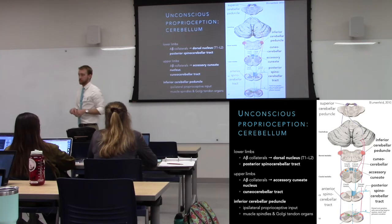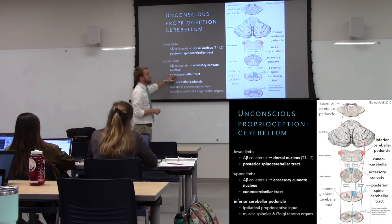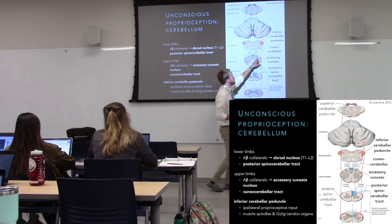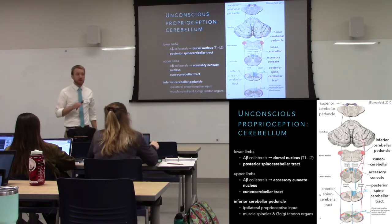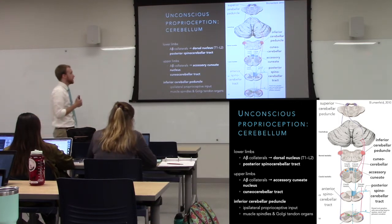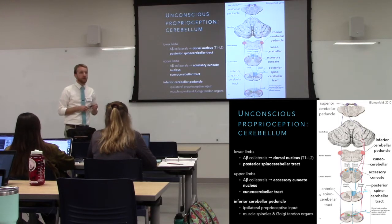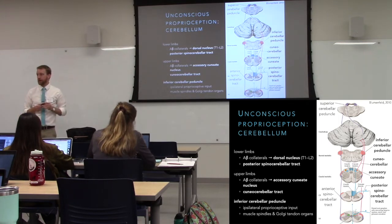These neurons project up via the inferior cerebellar peduncles into the cerebellum, providing input about the lower body's position. The upper limbs are handled by the cuneocerebellar tract — A-beta afferents project up the posterior columns, and rather than synapsing in the cuneate nucleus, there's an offshoot to the accessory cuneate, which projects through the inferior cerebellar peduncle into the cerebellum. Critically, these are ipsilateral — input to the cerebellum is ipsilateral, no exceptions. This gives the cerebellum an instantaneous map of body position to refine movement and prevent falling.